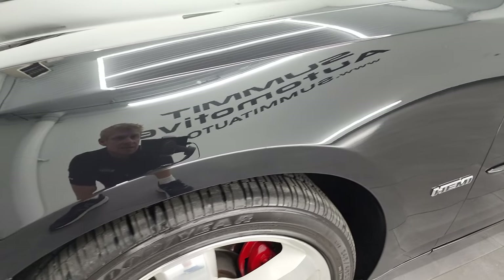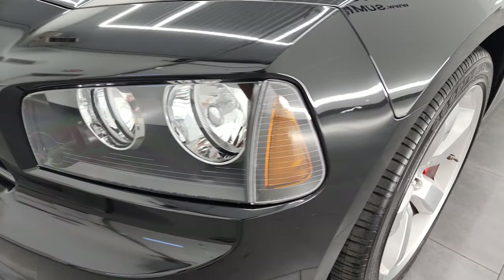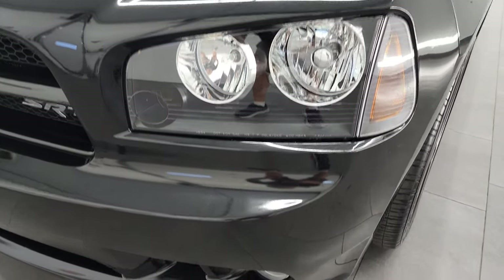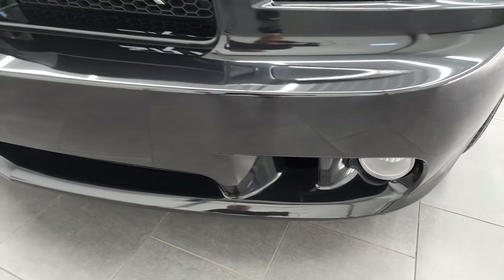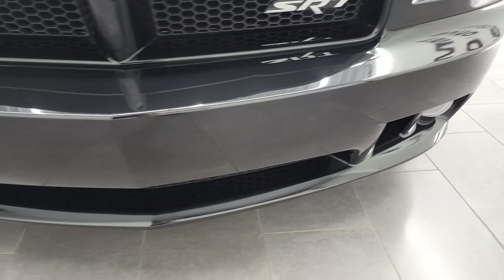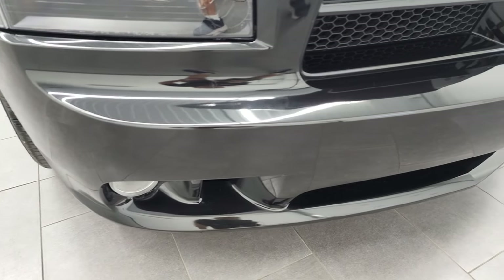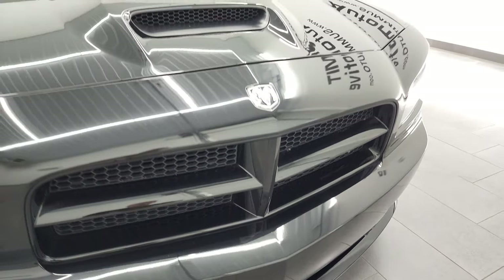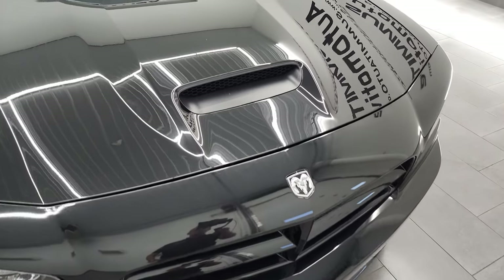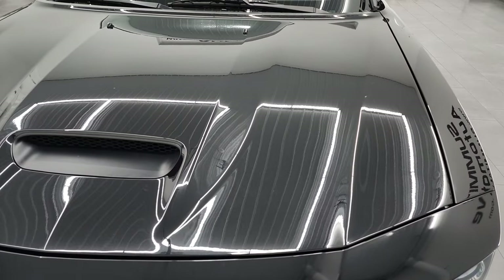The front fender is in very nice condition. I didn't see any major dents or dings. Headlight lenses are nice and clear and it does come with the factory fog lights. The front bumper is in excellent condition — I didn't see any major dents, dings, or scuffs on there, and it's never been drilled in, so that's nice as well.